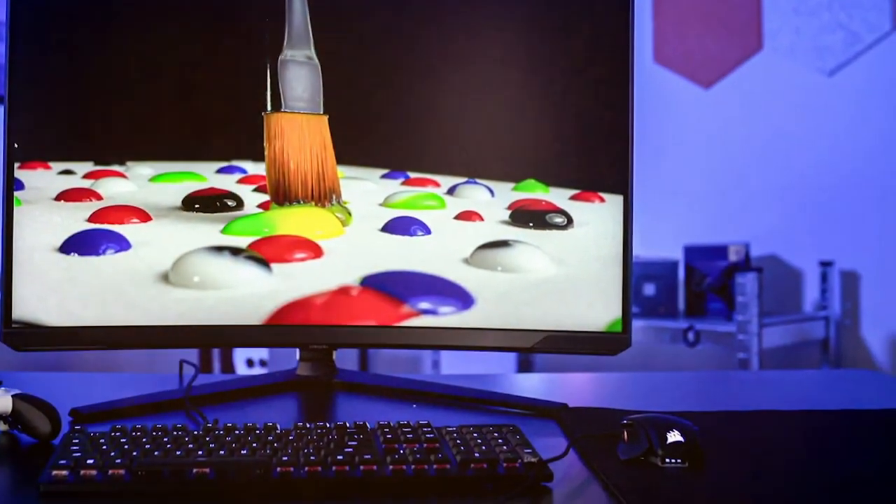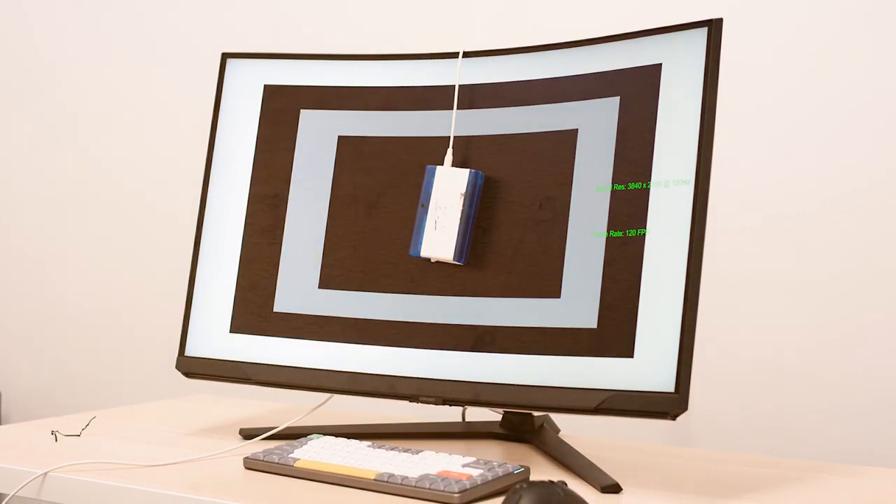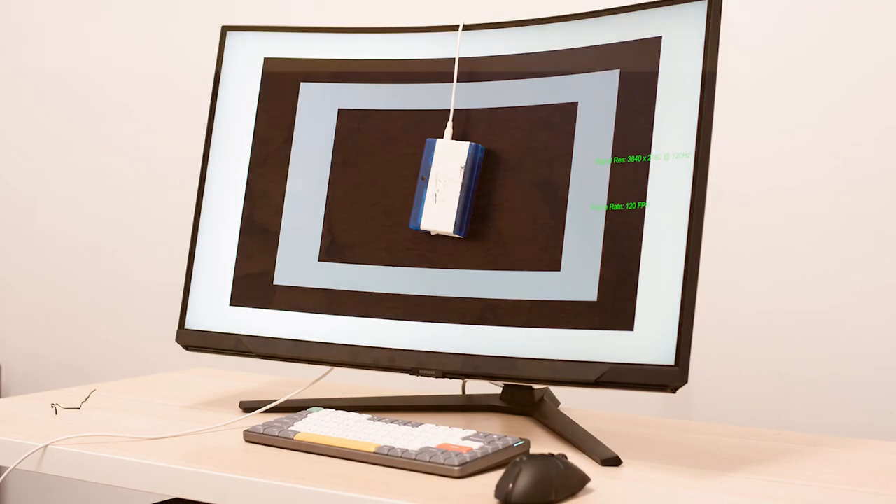The Samsung 32 Odyssey Neo G8 is not just a monitor — it's a gateway to a world of gaming excellence, where every detail matters.